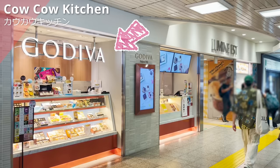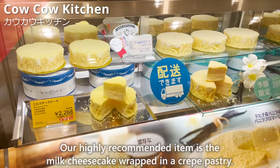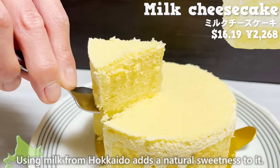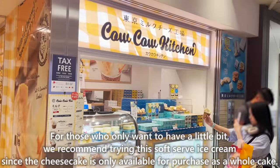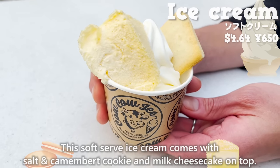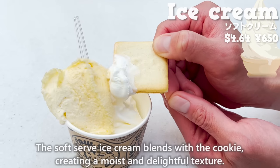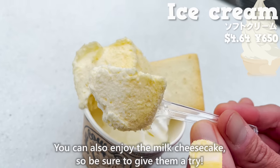Next stop is Cow-cow Kitchen, located right next to Gariva, specializing in sweets made with fresh milk. Our highly recommended item is the milk cheesecake wrapped in a crepe pastry, with a rich flavor using cream cheese from both France and Hokkaido. For those who only want a small portion, we recommend the soft-serve ice cream, which comes with a salt and camembert cookie and milk cheesecake on top. It uses fresh milk, so it has a refreshing aftertaste, and the soft-serve blends with the cookie for a moist and delightful texture.